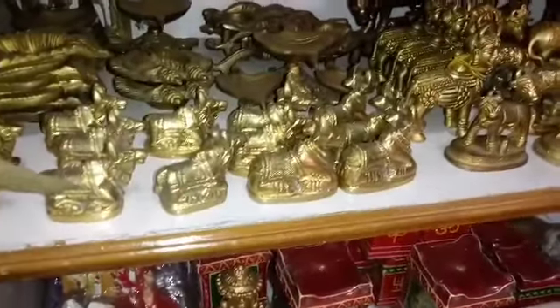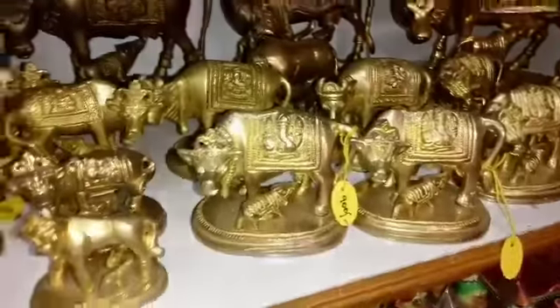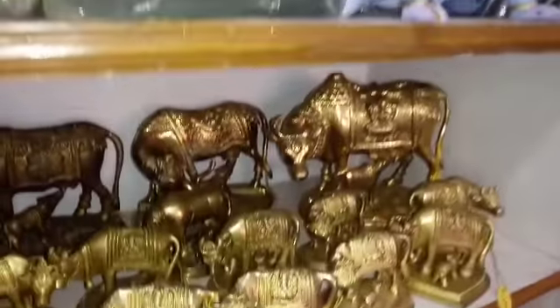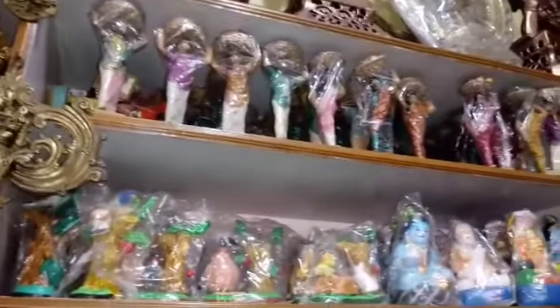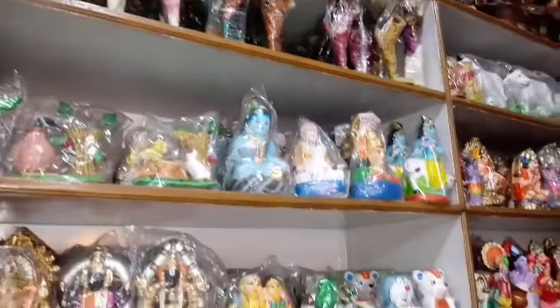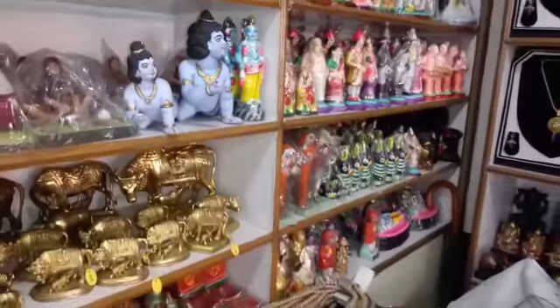This is the brass idol collection, priced at 600 rupees. These are handicraft items — small size showpieces, unique in this collection. This is a very good idol collection.